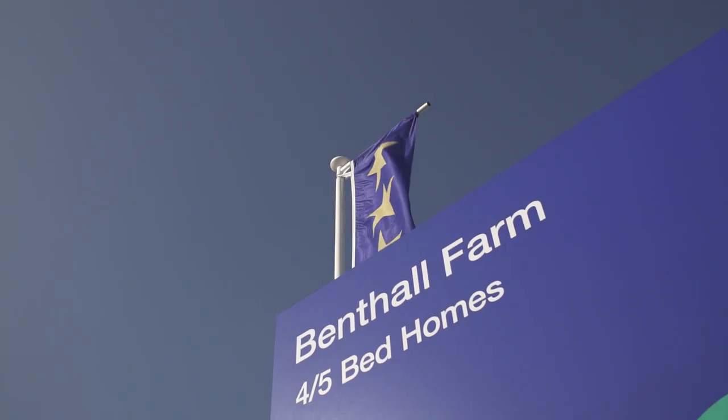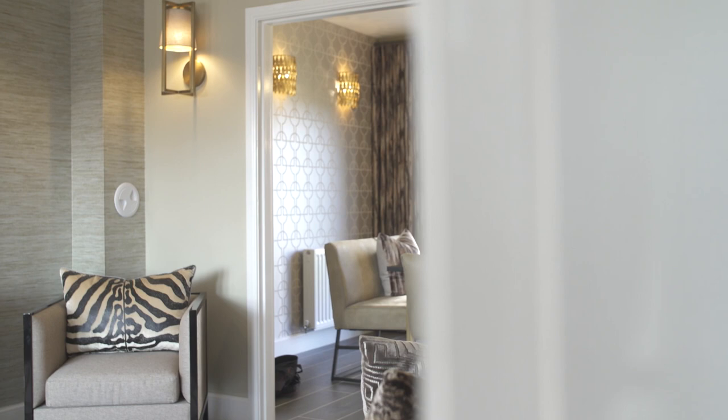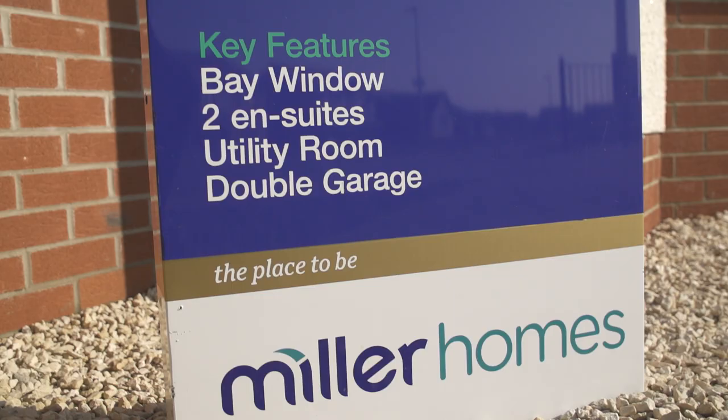Hi, I'm Jennifer from the home interiors Instagram account Pink Peony Home. I'm here today at Miller Homes at Benthall Farm in East Kilbride. This is a brand new development with five different house types on offer.